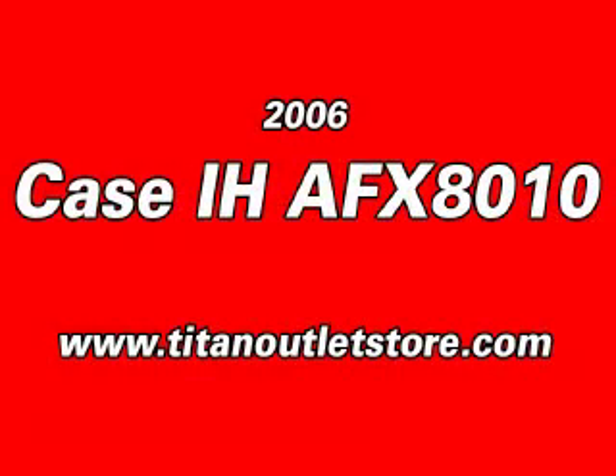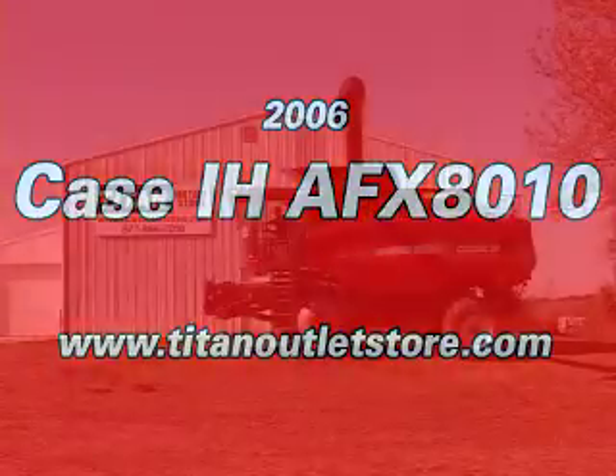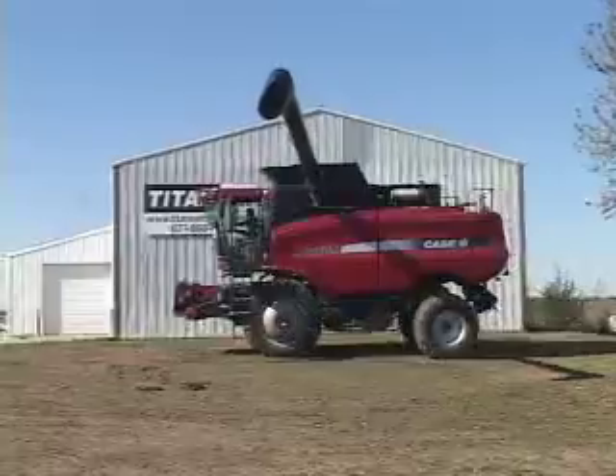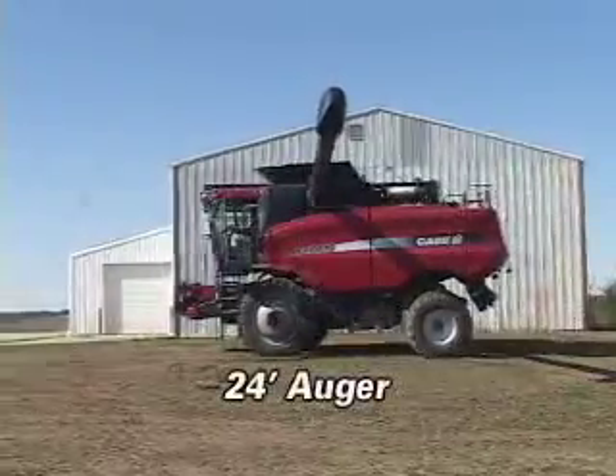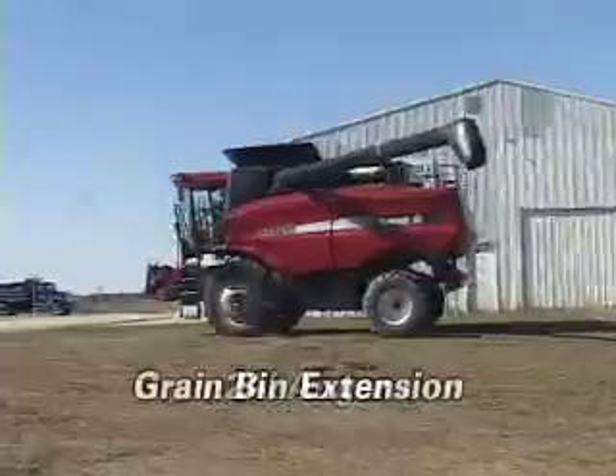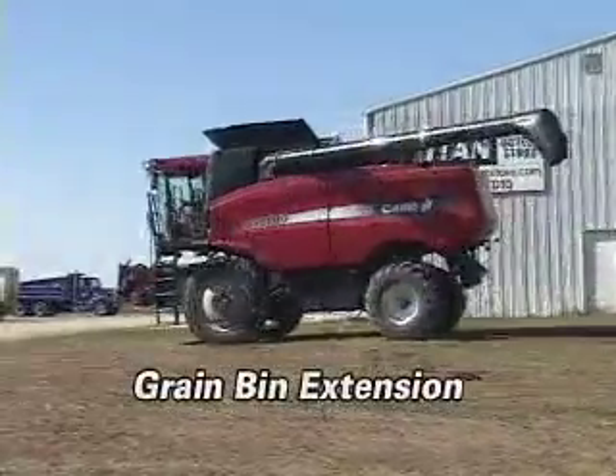Here is a 2006 Case IH AFX 8010. This combine features a 24-foot auger and a grain bin extension.